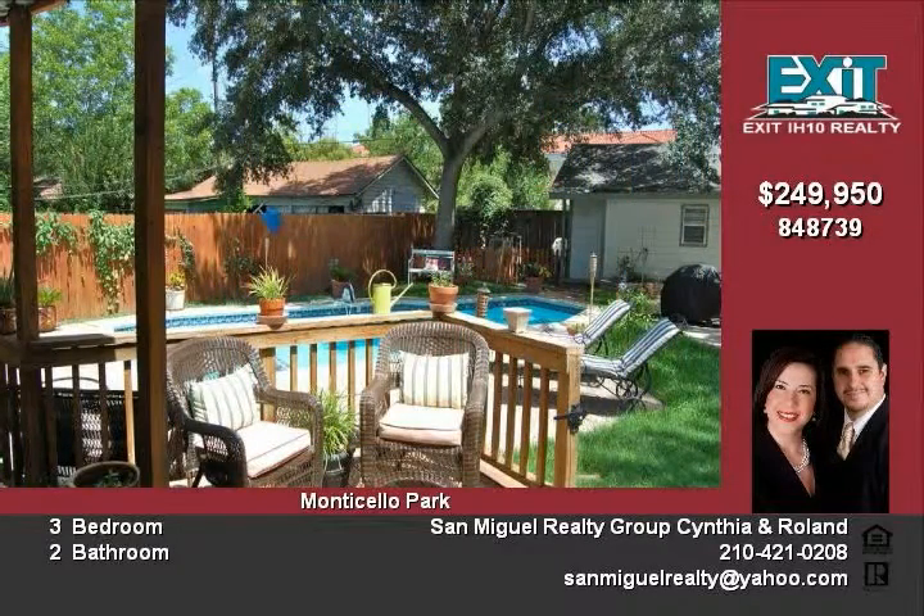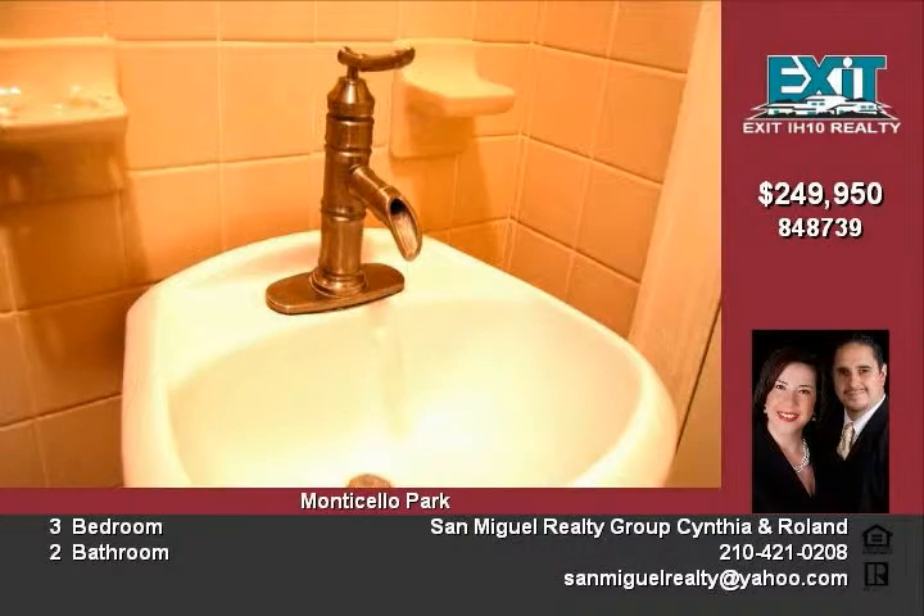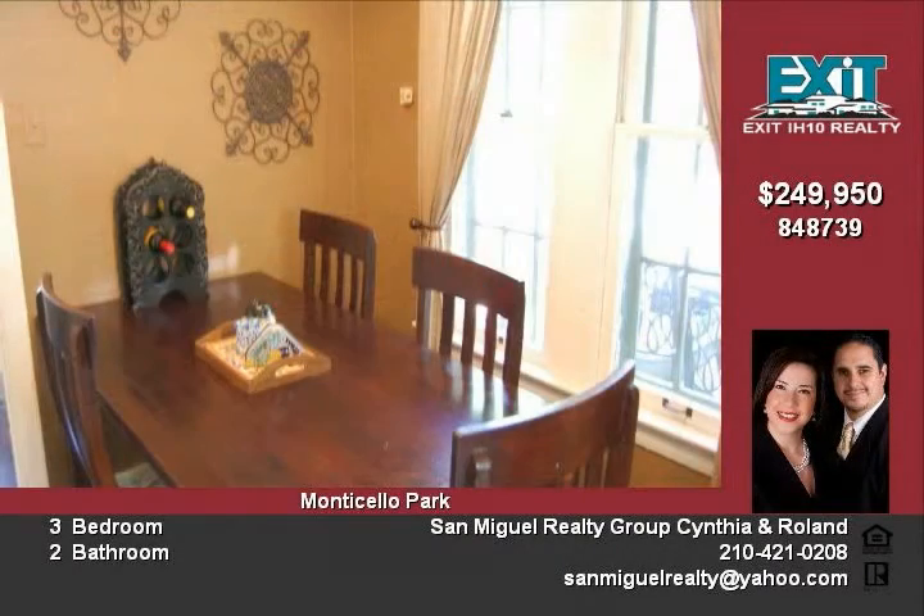Nearby Woodlawn Lake offers tennis courts, walking trails, seasonal firework displays, ducks in the water, and much more to enjoy.